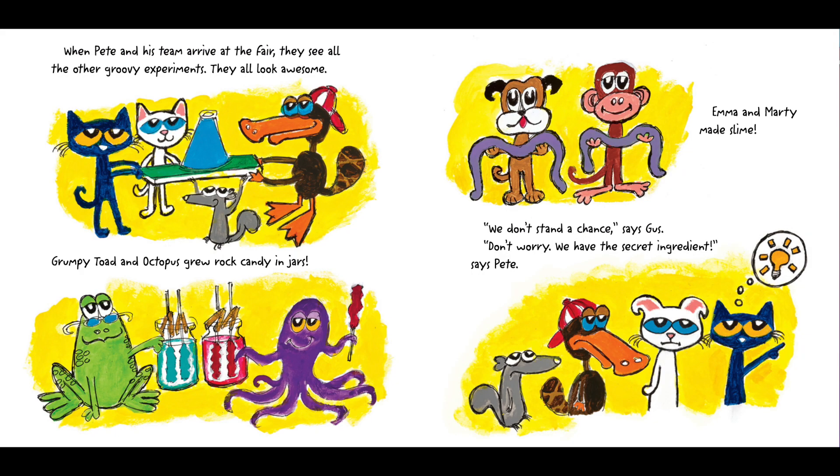When Pete and his team arrive at the fair, they see all of the other groovy experiments. They all look awesome. Grumpy Toad and Octopus grew rock candy in jars. Emma and Marty made slime. "We don't stand a chance," says Gus. "Don't worry, we have the secret ingredients," says Pete.